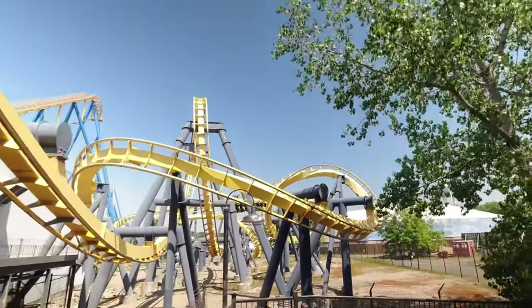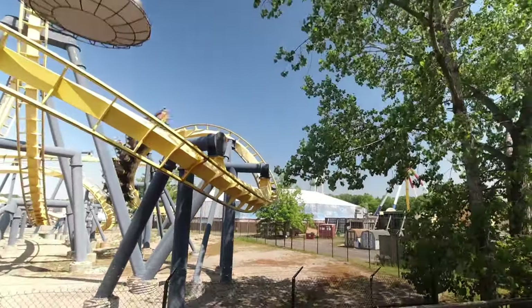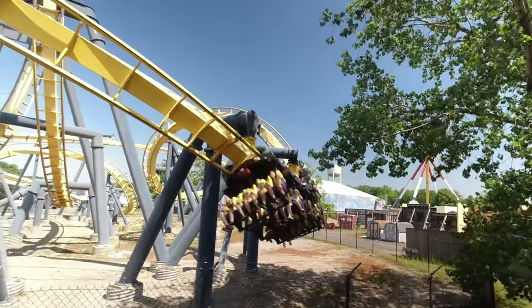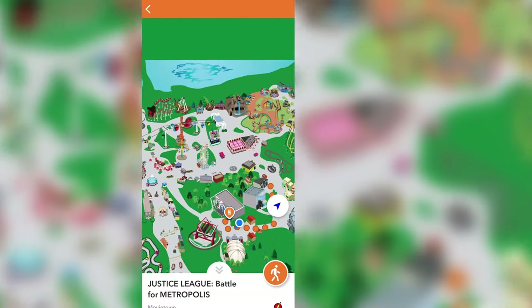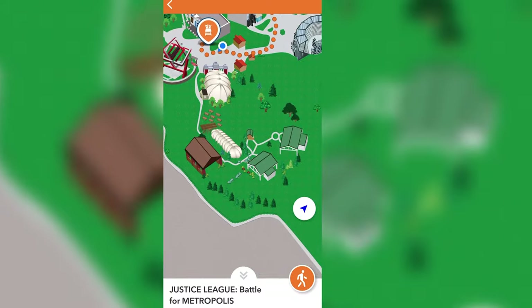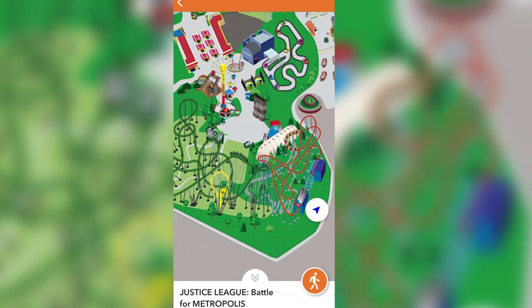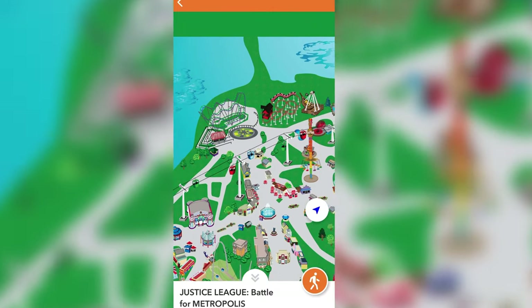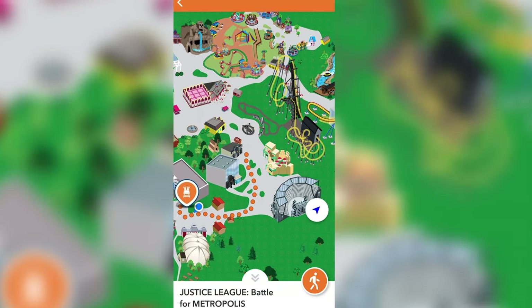The app is great because it shows where you are using GPS so you can see where you're walking, and it shows wait times for all the rides. If you want to do a lot of rides, get there early, use the app, and plan your route. The rides are strategically placed — Wonder Woman Lasso is close to Justice League, and Green Lantern is right next to Superman. Get a locker near those paired rides and you can ride two rides back to back.